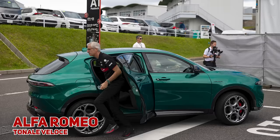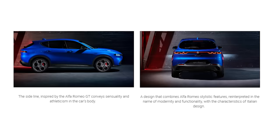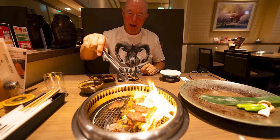Nothing out of the ordinary to report about the Alfa Romeo drivers, with Zhou Guanyu in a green Tonale. The promo blurb about the car says: 'a design that combines Alfa Romeo's stylistic features reinterpreted in the name of modernity and functionality, conveys sensuality and athleticism in the car's body' — bit of marketing bullshit there. Teammate Valtteri Bottas was on a bicycle again. I'm not sure whether he goes for a long ride prior to coming to the track or just uses it for that short 600-metre journey. But I can tell you he loves Japanese beef, and I have a video coming out very shortly about that.